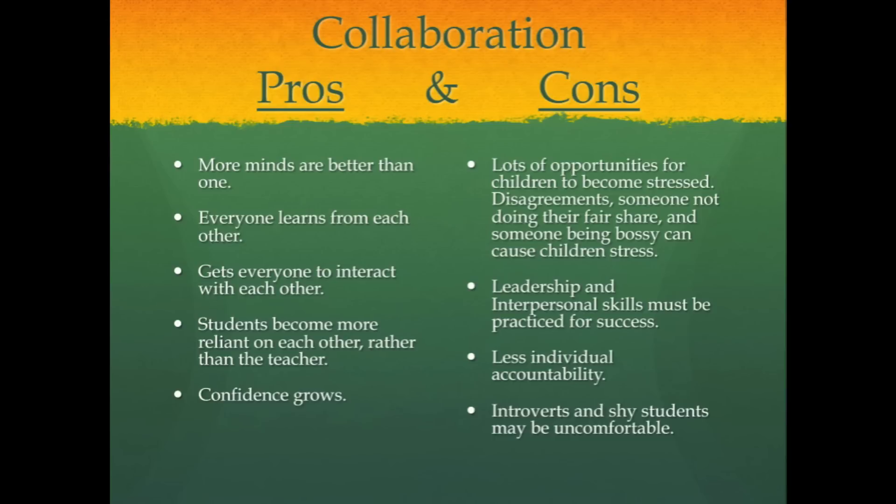Collaboration has several pros and cons. Some pros are that more minds are better than one. Everyone learns from each other through the process. Collaboration gets everyone to interact with each other. Students become more reliant on each other instead of the teacher, and therefore it causes the student's confidence to grow.